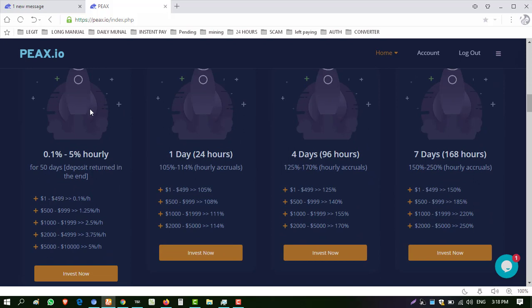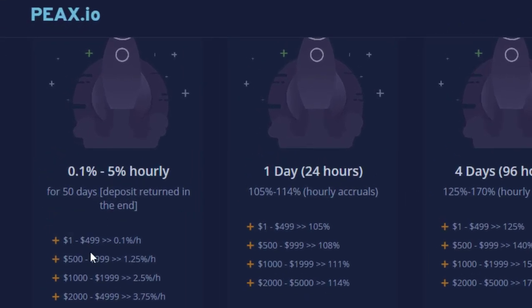The website has four plans. The minimum deposit is $1. The first plan is for 50 days — deposit is returned at end — minimum deposit is $1, and if you invest up to $499 you receive 0.1% per hour. This package plan gives 105% up to 114%. The second package plan is for 24 hours — minimum deposit is $1, and if you invest up to $500 you will receive 105% within 24 hours.